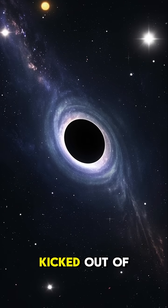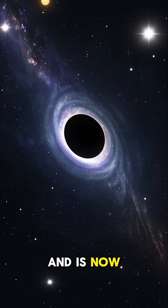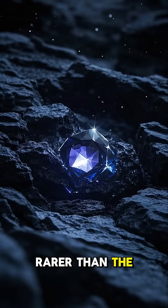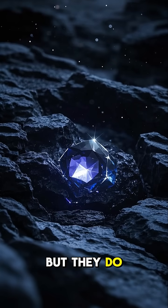which is a black hole that's been kicked out of its galaxy and is now wandering the universe alone. These are much rarer than the other two types, but they do exist.